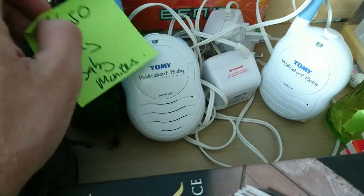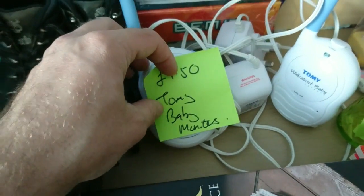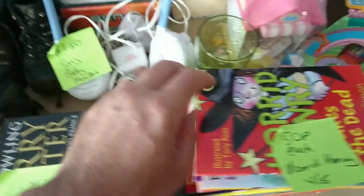This one here is a Tommy Tippy Walkabout — two power packs and two controllers. I paid £1.50 and they sell for about 20 quid.